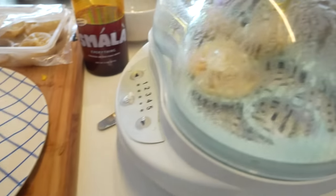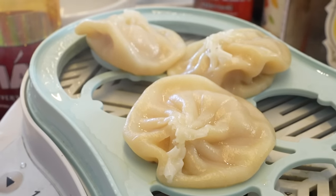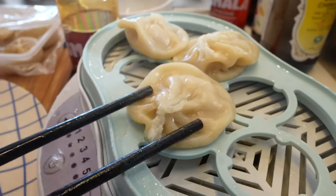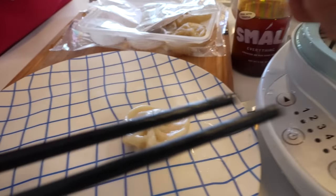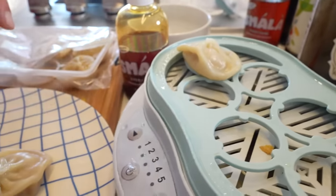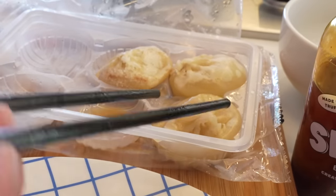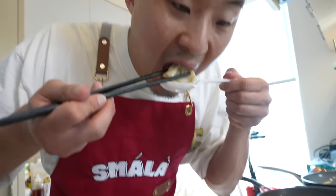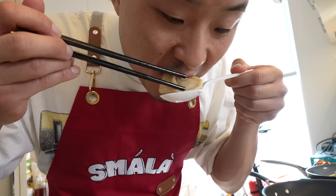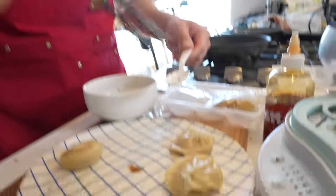Next up: chicken xiaolongbao, aka chicken soup dumplings. These are generally higher rated than the pork ones — they actually ran out of pork ones when I was at Trader Joe's. I cooked these two different ways: steamed in my steamer, which has little egg circles that fit the xiaolongbao perfectly, and microwaved. The steamed ones look perfectly done; the microwaved one got a little scorched, but I think that's actually how it's supposed to look. Trying the steamed one first — little dip in my black vinegar.